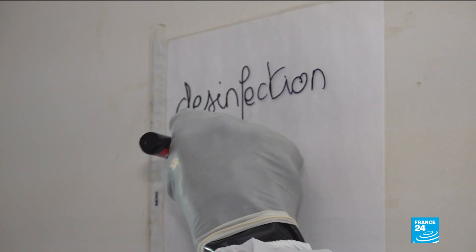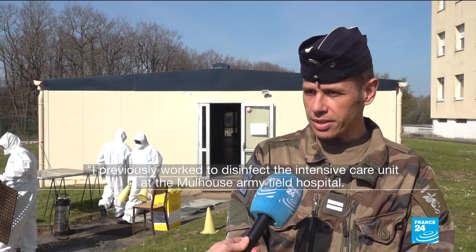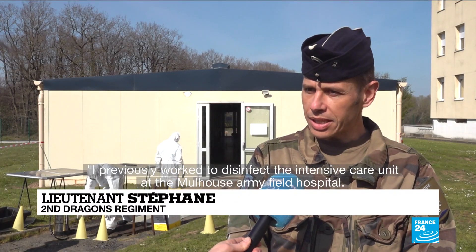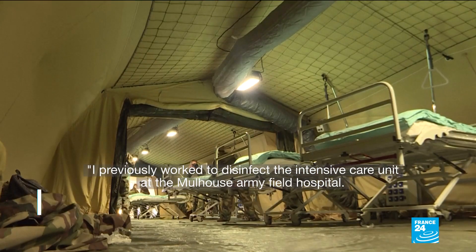This is the disinfection process for the sanitary operation dubbed Resilience. I participated in the disinfection of the medical reanimation element in Mulhouse. We were in support of the armed services.